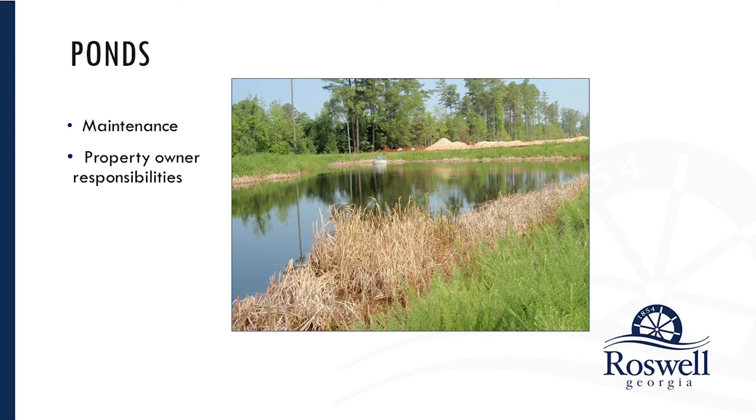In the case of detention ponds, trees growing in those ponds are actually detrimental to their function and would need to be removed on occasion. And trees growing on the impoundment or dam of either type of pond will actually destroy that structure and could lead to extremely expensive repair costs. The property owner's responsibility is to ensure that the pond functions as it was designed — meaning it will hold the capacity of water it was designed to hold and release that water at the rate it was designed to release it. Anything that changes those variables would require maintenance to get back to that design criteria.